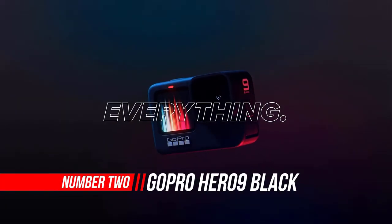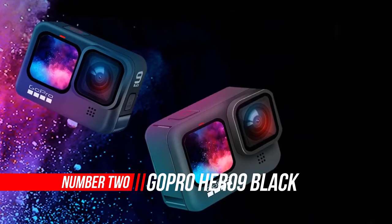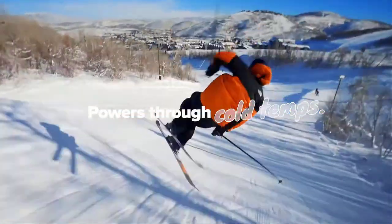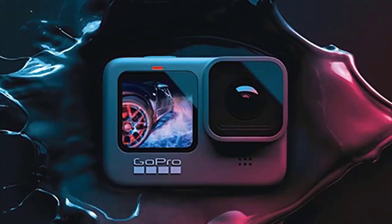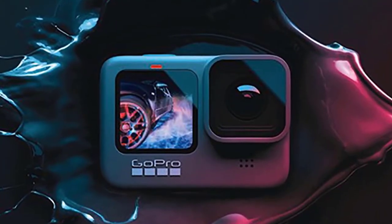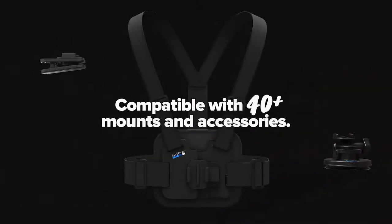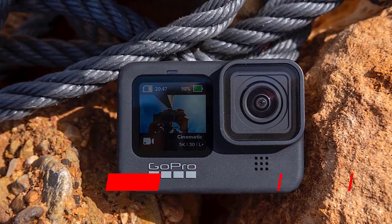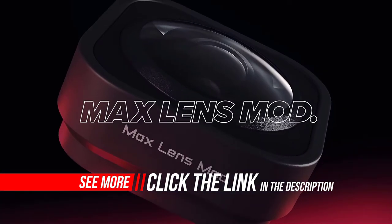Number 2: GoPro HERO9 Black Waterproof Action Camera. GoPro has released some new firmware for the HERO9 Black, which could resolve some of the slight issues we found with its touchscreen interface and auto-exposure. We'll update this review as soon as we've tested it fully. The GoPro HERO9 Black is the most powerful and versatile action camera you can buy, but collectively its new features don't provide quite enough real-world benefits over its predecessor to justify the price. Most frustratingly, we found the HERO9 Black's rear touchscreen to be pretty unresponsive at times.